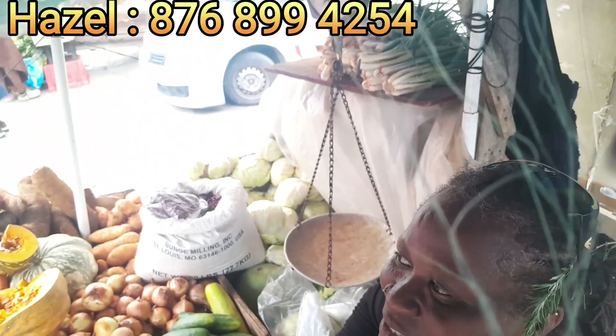My number is 876-899-4254. If you need anything you can just call. She's conveniently located close to Barnett Street on Fostick Road. If you're driving by, you can arrange for curbside pickup — just call her ahead of time. She's not far in the market, right off Bevin Avenue behind — this is Fostick Road.